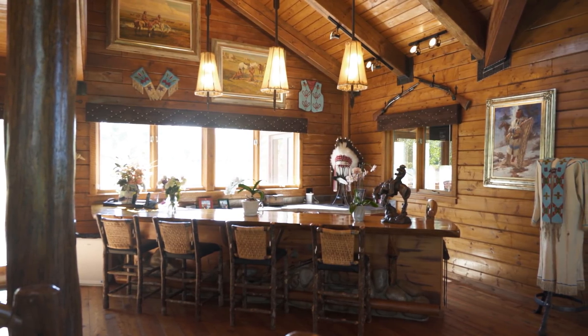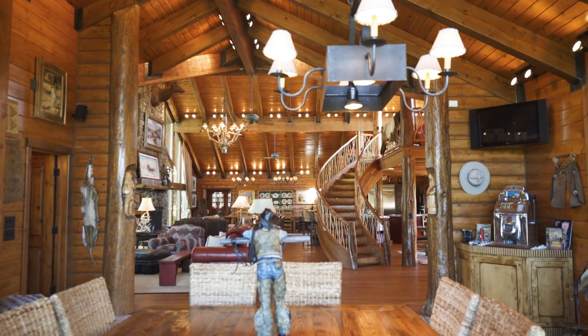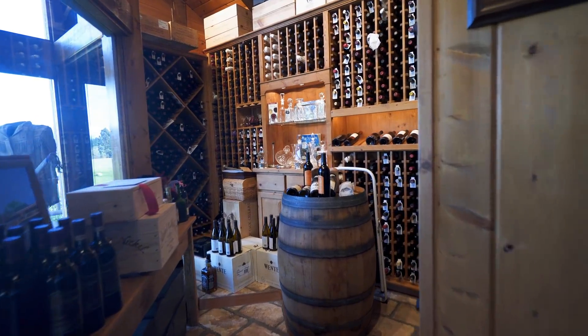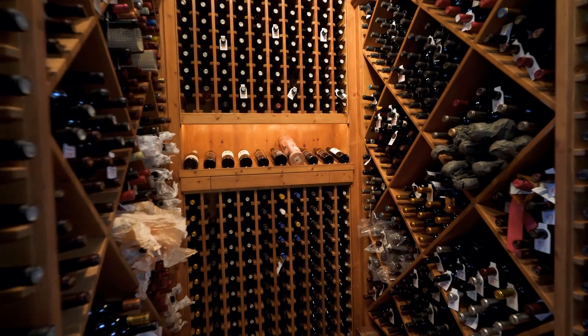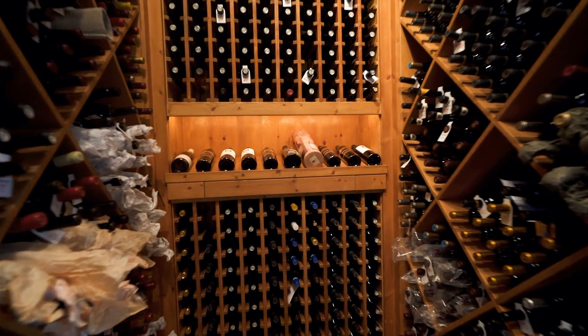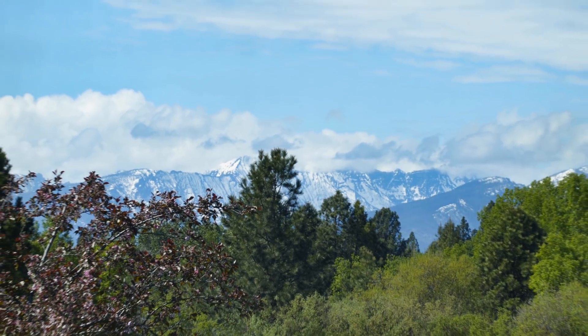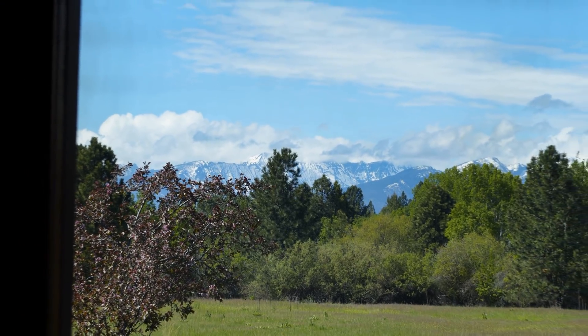The sunroom features 1870s roofing tile from France, and the smoked glass walk-in wine room offers storage and display for over 3,000 bottles of wine. Views of the ranch and the mountains from the sunroom and heated screen porch are amazing.